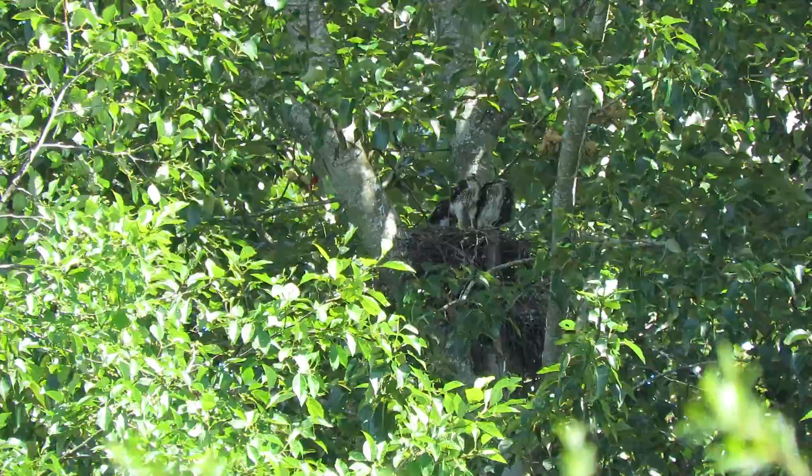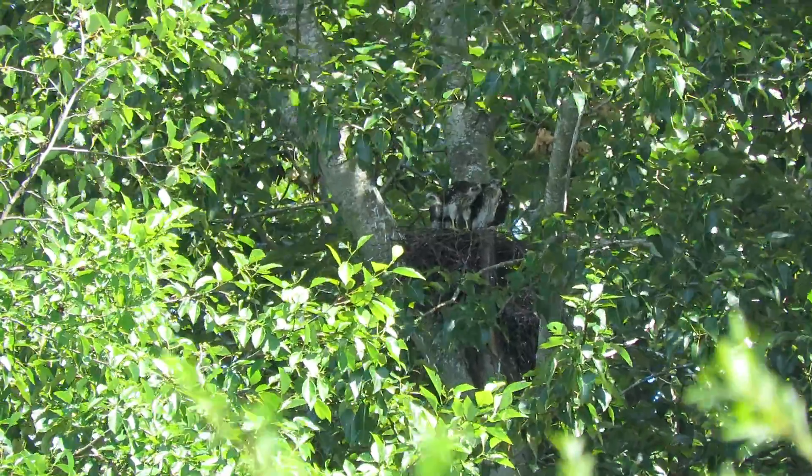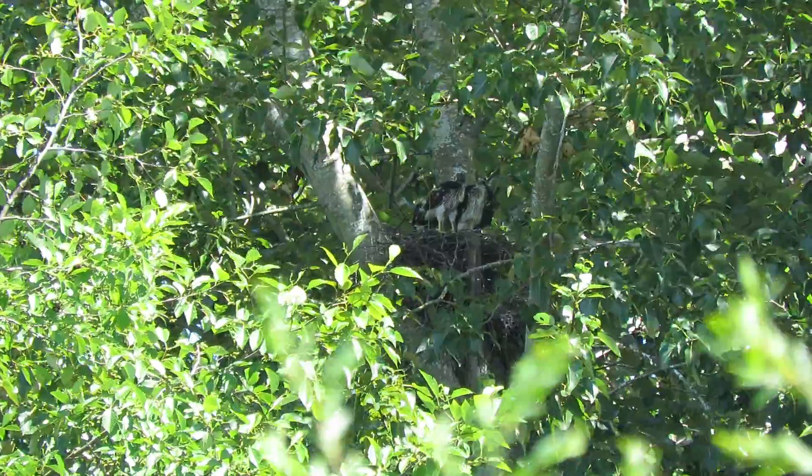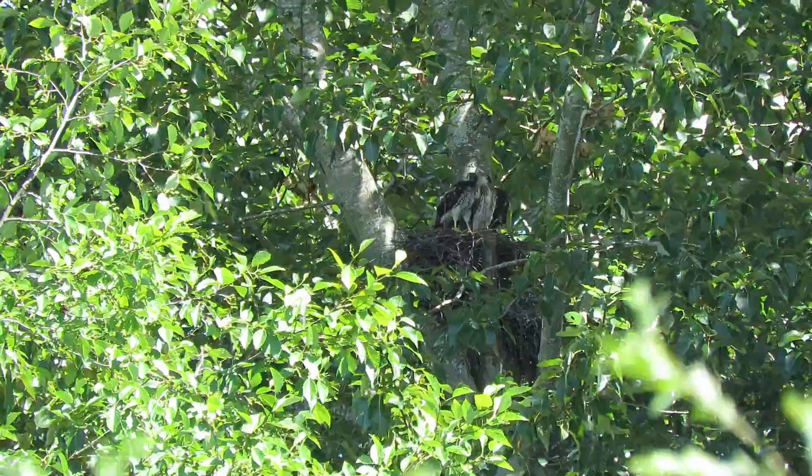And down he comes off the limb, back in the nest. They go back and forth. Day 29, and they are branchers.